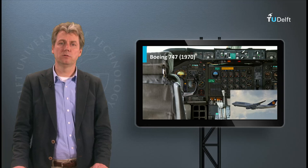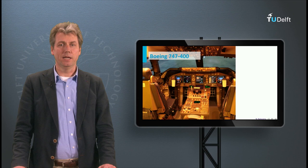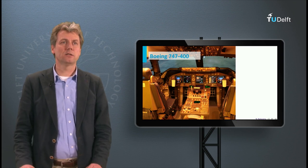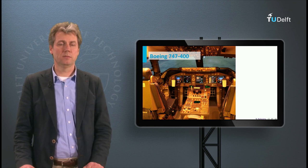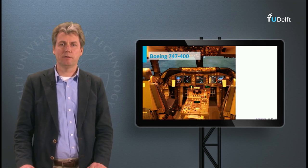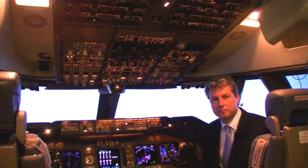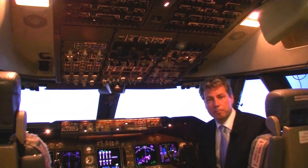If we fast forward to the end of the 1980s, we see the 747-400, which features a completely different style of cockpit called the glass cockpit. Let's explore the different elements of a glass cockpit. I think it's much nicer to actually sit in a cockpit and show you how it works. I'm sitting here in the cockpit of a Boeing 747-400 to show you the main components of a modern glass cockpit.